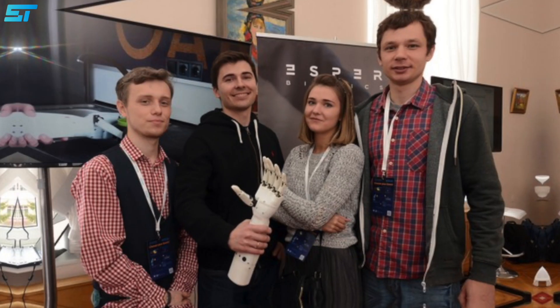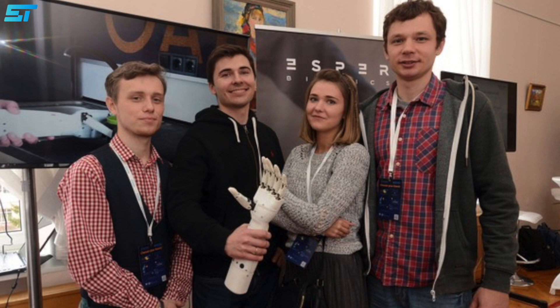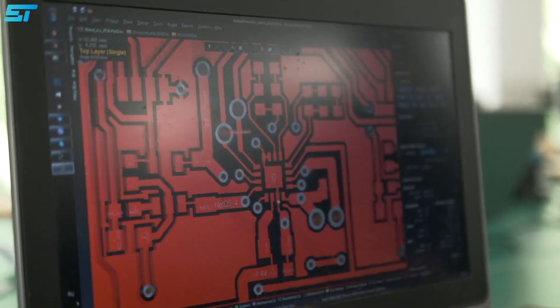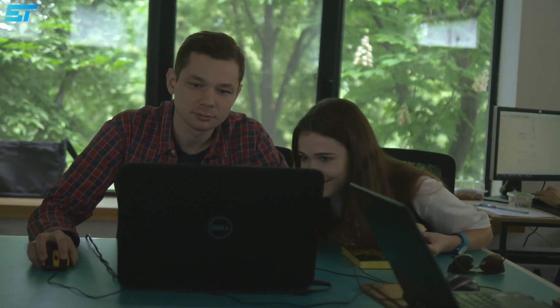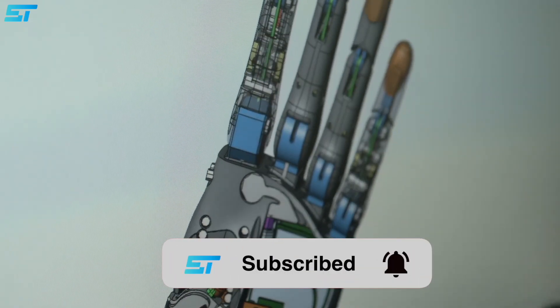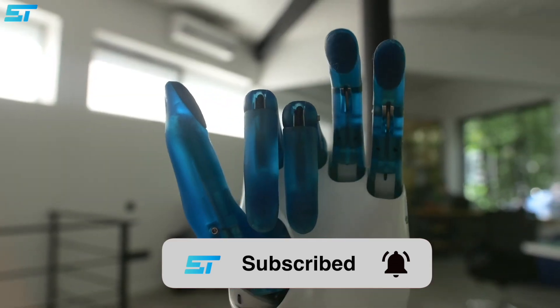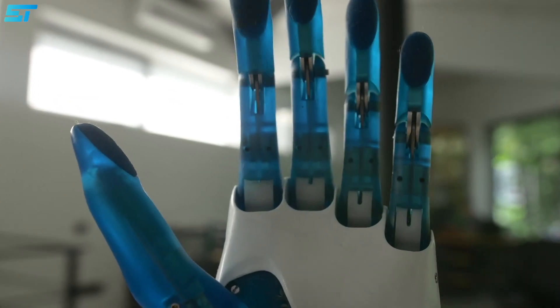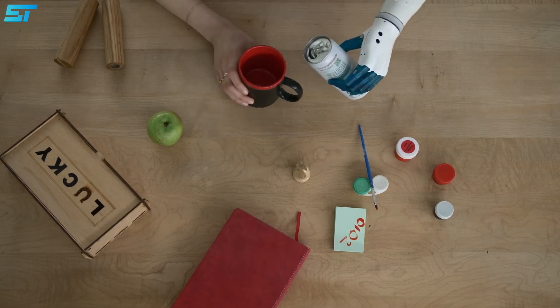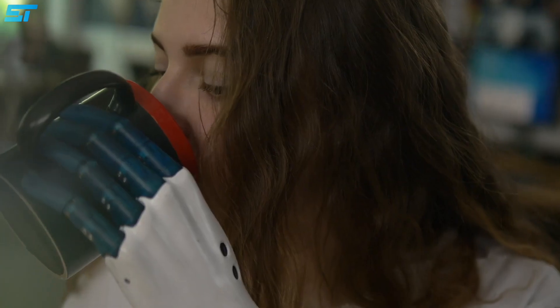In 2017, Ukrainian entrepreneur Dmitro Gazda decided to solve this problem for those who need hand prostheses. He and his partners created a startup called Esper Bionics that develops technology-savvy and cheaper prostheses, along with a software platform and a phone application. Gazda is a medical doctor by education. During his internship, he met a Ukrainian woman who lost her arm. Ten years later, he found out through Facebook that her prosthesis was of bad quality, which sparked an idea to create a much more effective and more affordable prosthetic.